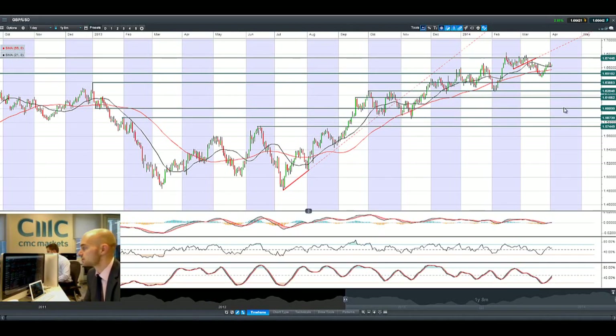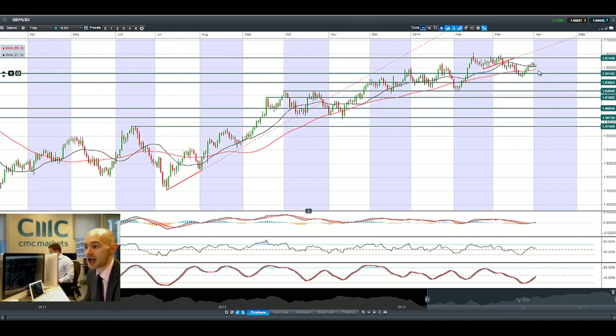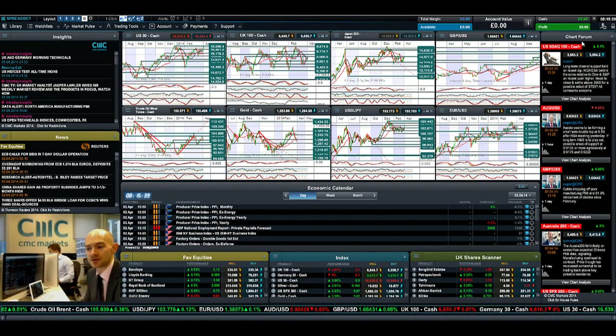Finishing up with GBP/USD — a negative day yesterday, but now it seems to be bouncing around the 21-period SMA acting as support. Negative potential resistance is at 1.6744.